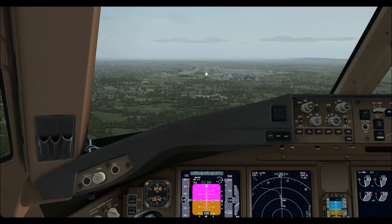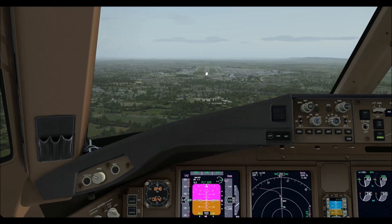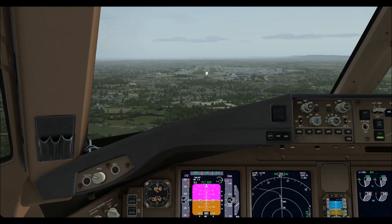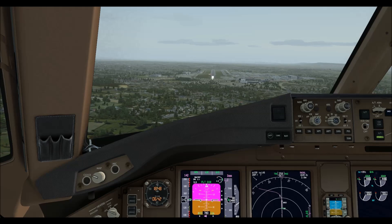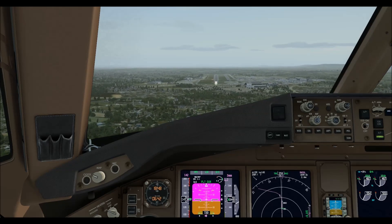1000. Roger, turning to 3000 feet, right heading 050 degrees, QNH 1012. Gatwick Eagle 628. Eagle 628, negative, QNH 1020 for this edge. 1020, right, Eagle 628.